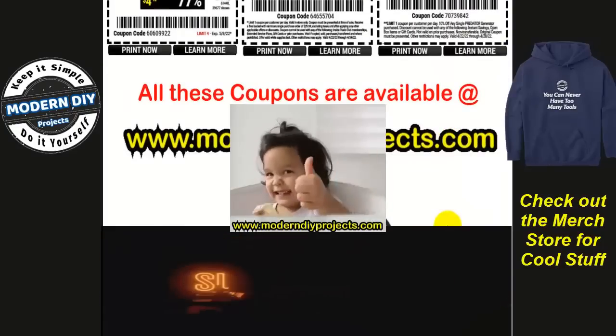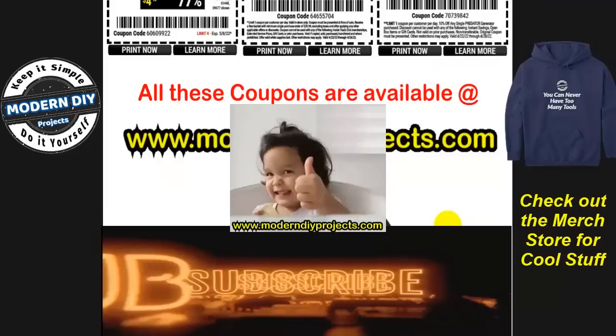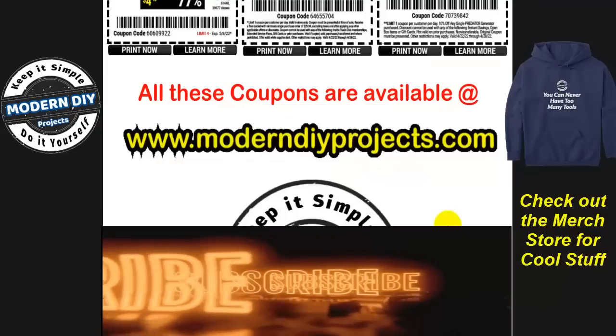And that's the end of the video. Hope you enjoyed it and can get some great deals. Hit that subscribe button, hit the thumbs up, and I'll see you on the next one.